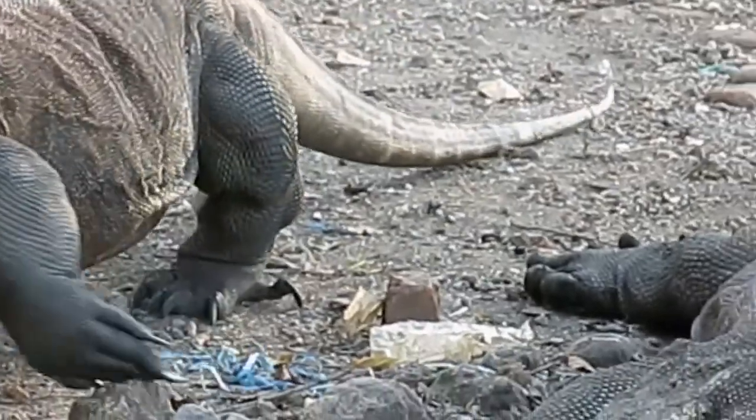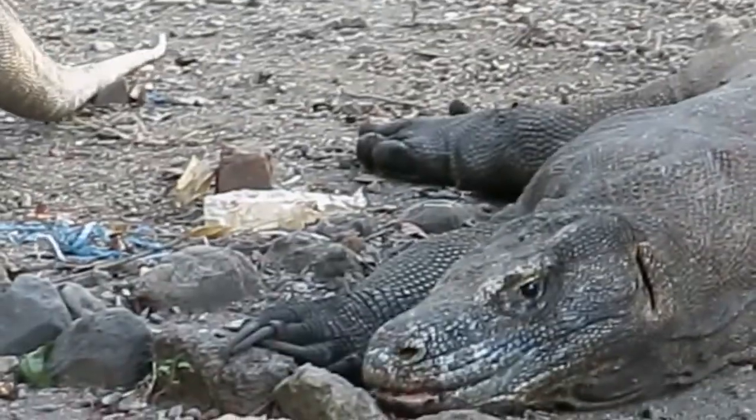I really hope you guys learned a lot from our visit to Komodo National Park. I was blown away by these magnificent creatures. Until next time, I'm Geo Brandon and you've been watching The Geo Show. Be very, very quiet — dragons.